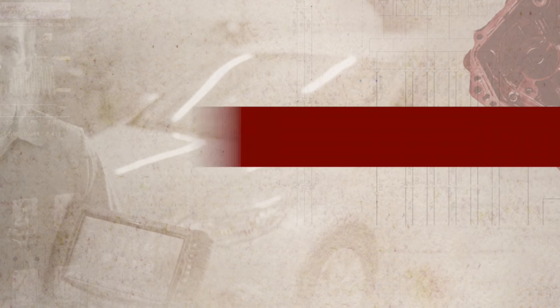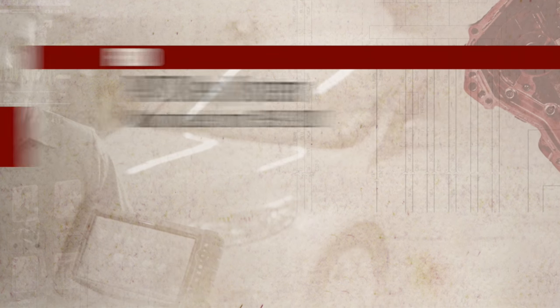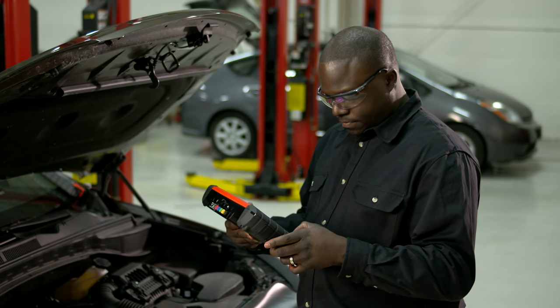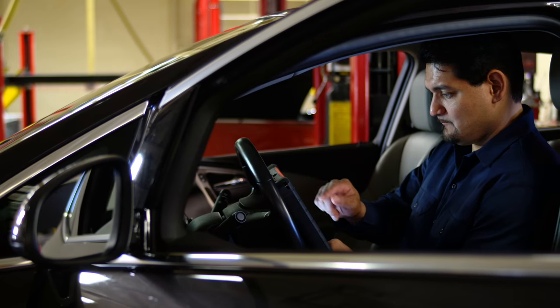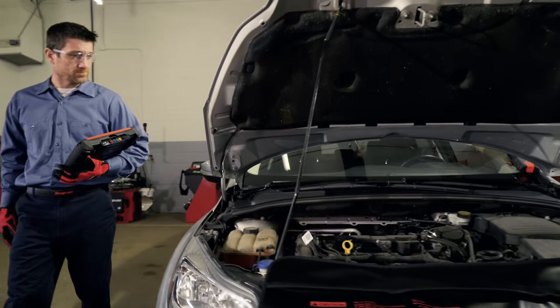Upgrade 16-4 has new tests and tips all the way back to the 1996 model year — stuff like Ford key programming and new Dodge Ram coverage. Every time Snap-on adds coverage, that adds to my confidence. I can tackle the next job no matter what it is.